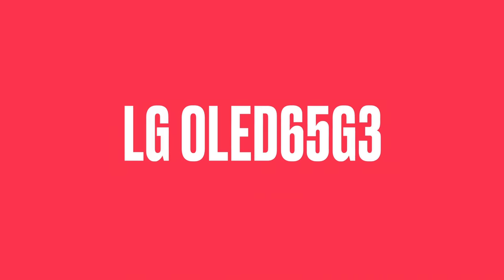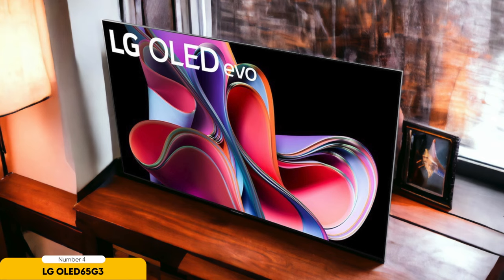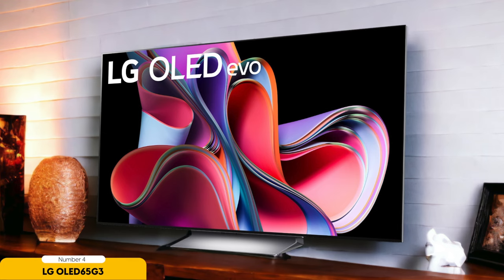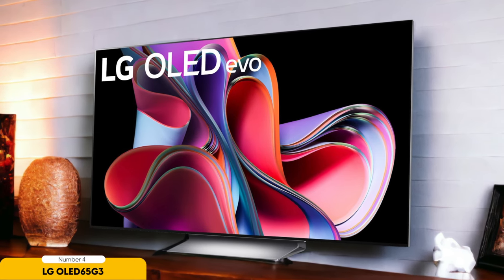Number 4: LG OLED 65G3. For those who crave the brightest and most vibrant visuals, the LG OLED 65G3 is a compelling option. It introduces MLA technology, enabling it to achieve a remarkable 2000 nits of brightness — nearly twice that of most OLED sets — resulting in dazzling HDR performance.